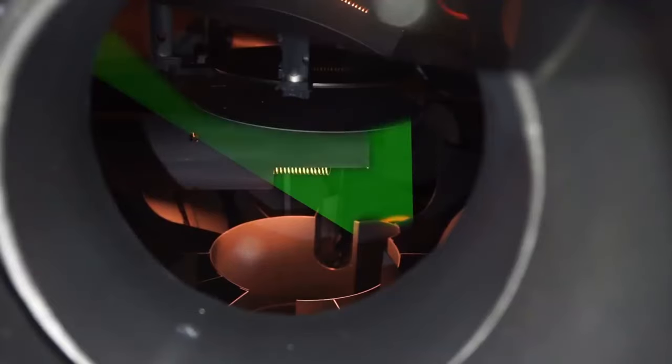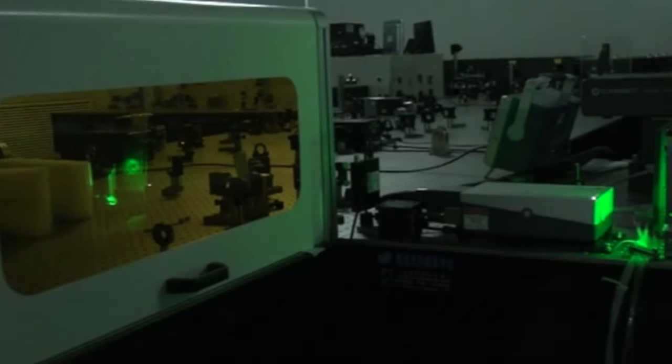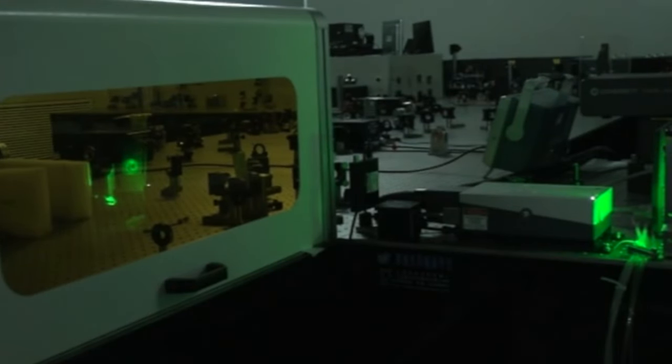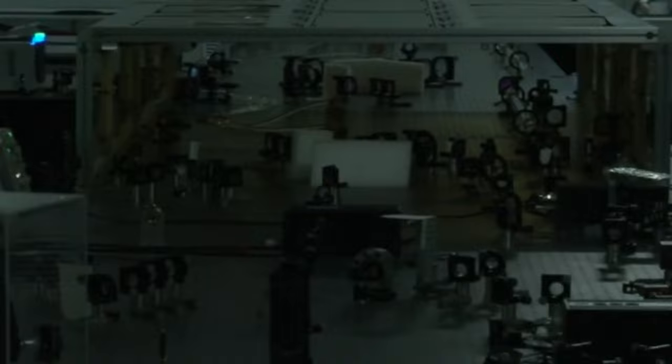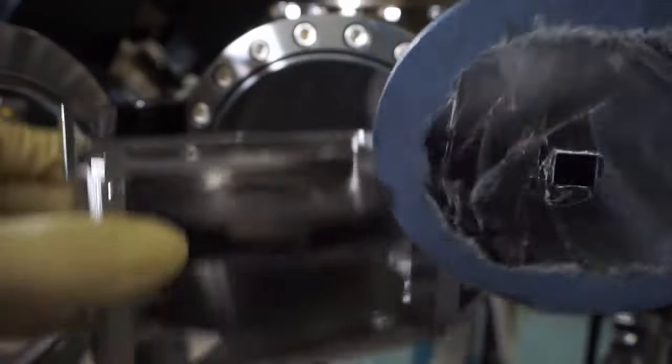An extra laser pulse is occasionally used before the main laser to create particles. The particles' type, size, and density affect the amount of charge generated. An aluminum plate was used for this experiment, but other metals can also be used.